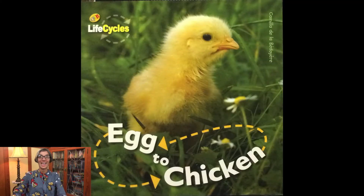Welcome Little Scientist, it's Ms. Gisa and today we're going to talk about the life cycle of a chicken. My story is called Egg to Chickens and it's written by Camila de la Bédouillère.